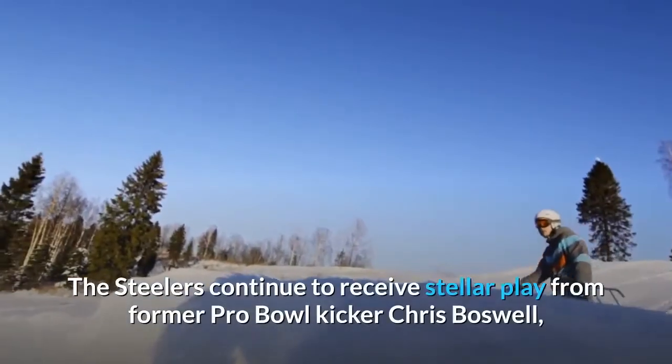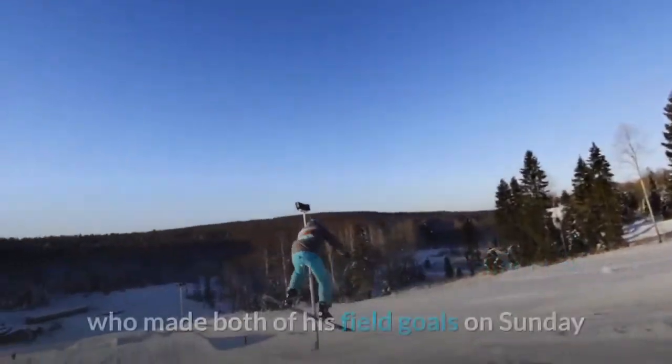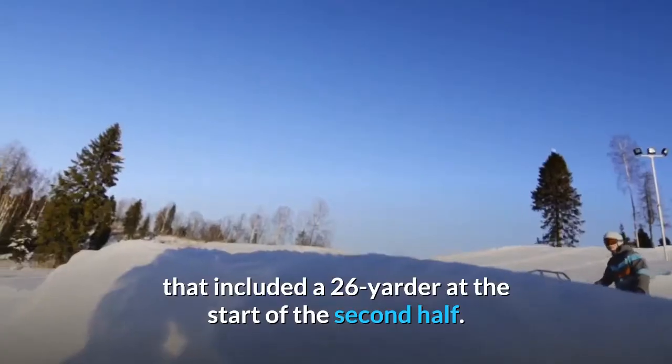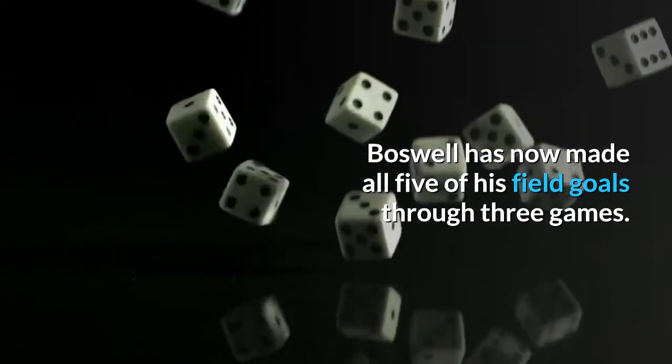The Steelers continued to receive stellar play from former Pro Bowl kicker Chris Boswell, who made both of his field goals on Sunday, including a 26-yarder at the start of the second half. Boswell has now made all five of his field goals through three games.